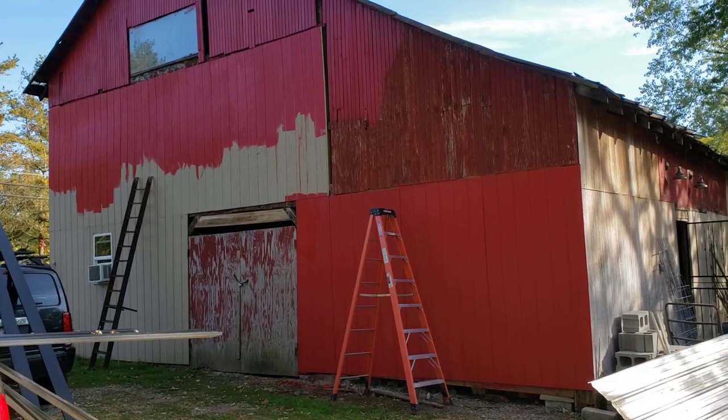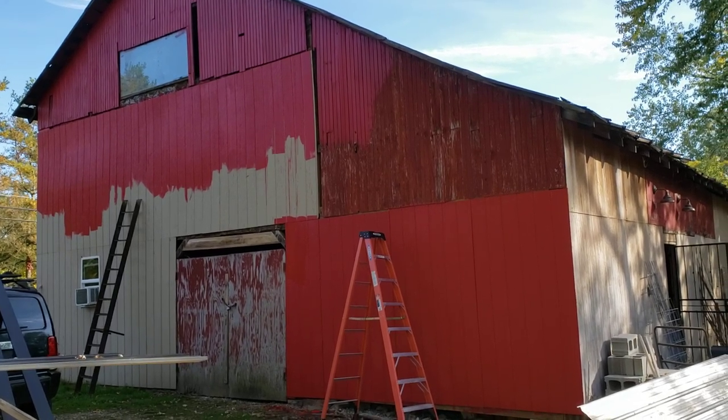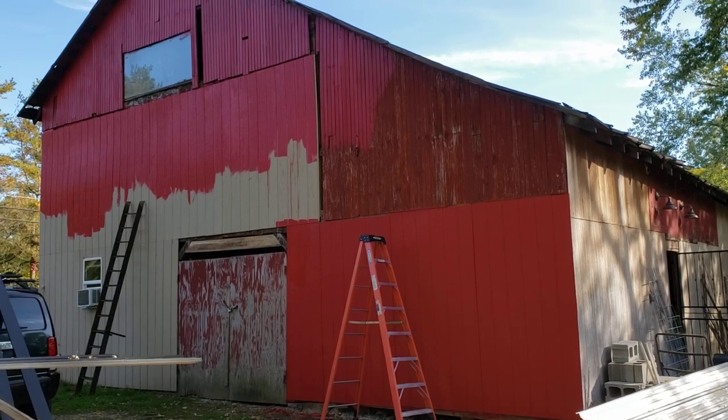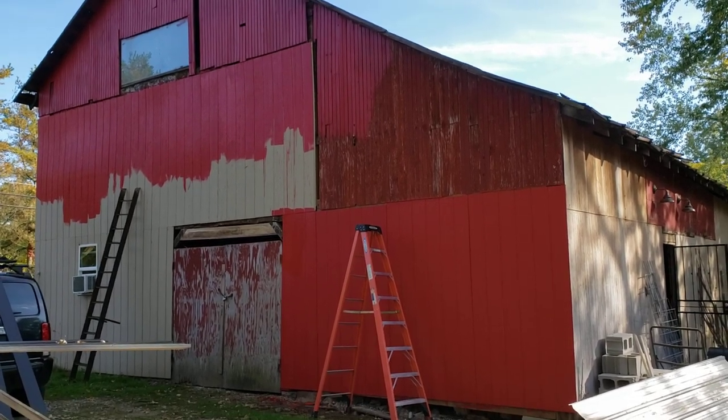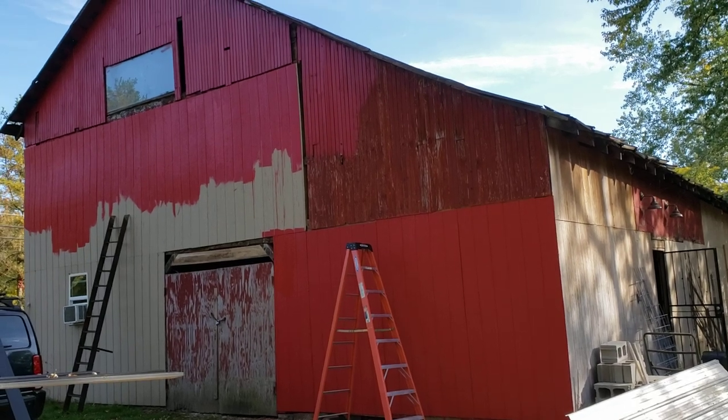Hi, my name is Mandolin Royal. I wanted to show you my bird building that is currently under construction. We've been working on siding, working on the inside, and working on tornado damage. This is where we're at.